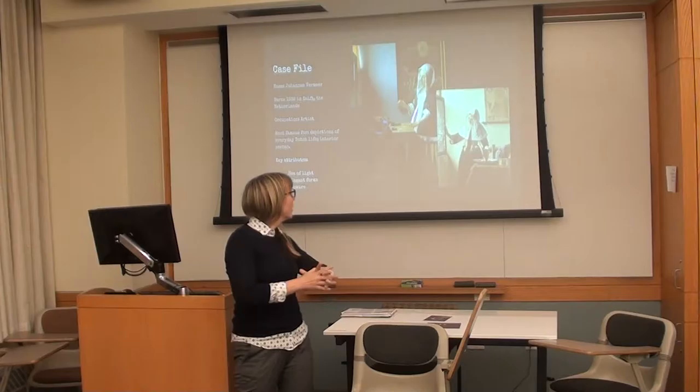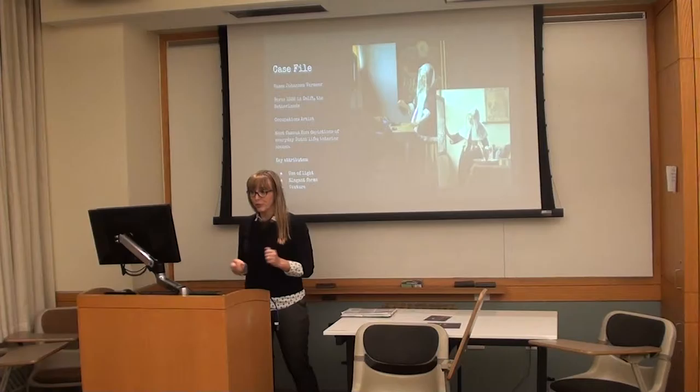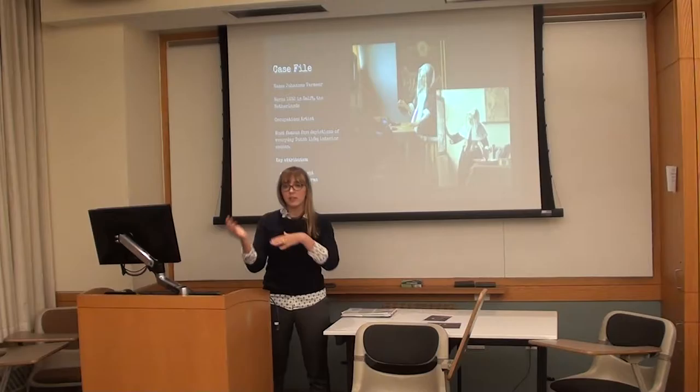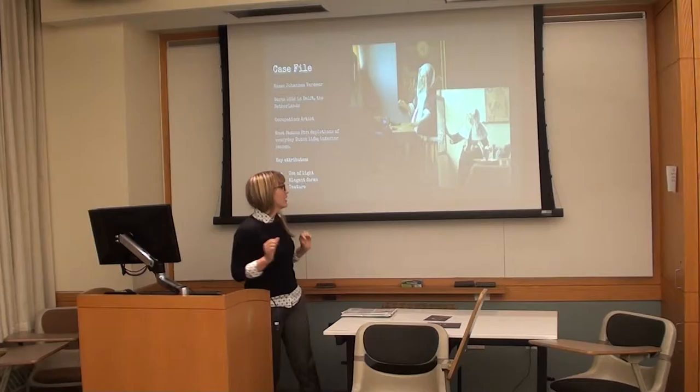Here's our case file. We are going to be art history detectives today. Our subject is Johan Vermeer, born in Delft in the 1600s — one of the greatest painters of his era and, some would say, of all time. His occupation, spoiler alert, was an artist. He was most famous for depictions of everyday Dutch life and interior scenes, but he also did landscapes and some biblical scenes. He's most famous for interior scenes of women, looking very gentle and very soft.